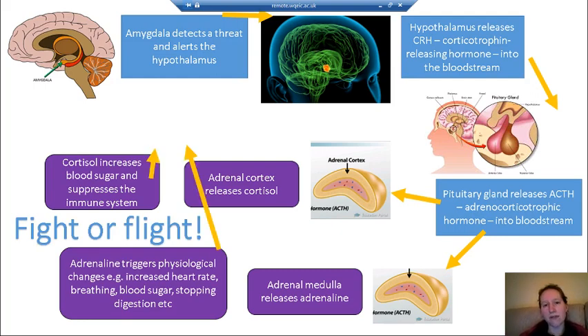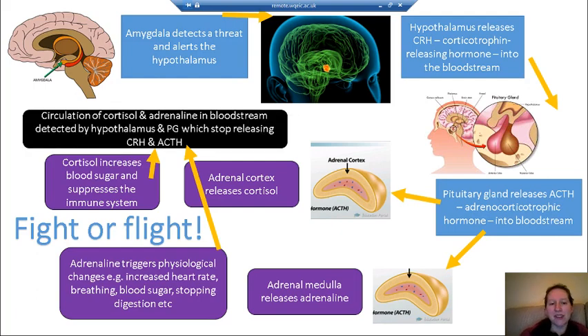Because we have feedback loops, the levels of adrenaline and cortisol don't just keep increasing indefinitely. The hypothalamus and pituitary gland detect that cortisol and adrenaline are circulating in the system, and that feedback loop means they then stop releasing CRH and ACTH. The levels of hormones in the bloodstream then stabilise, maintaining the fight or flight state for as long as it's needed.